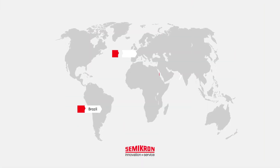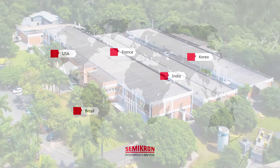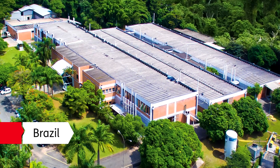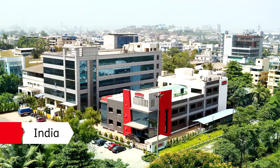Our five global stack centers located in Brazil, France, India, Korea and the USA are a unique global network of competence centers that deliver full lifecycle support for your stack assemblies.